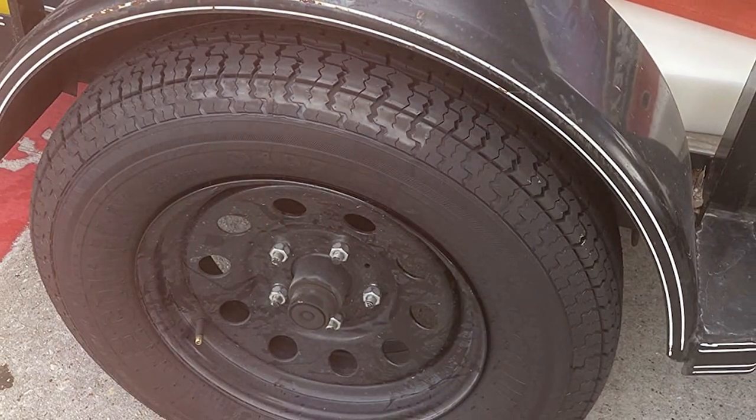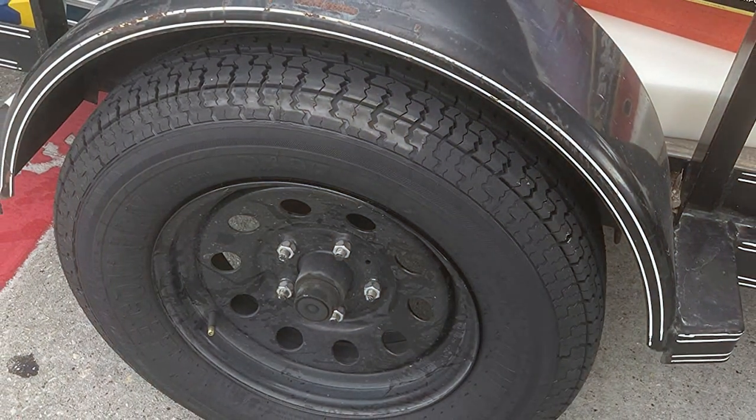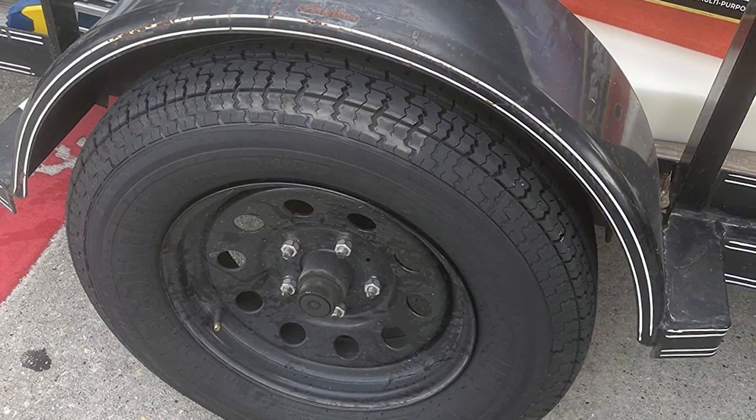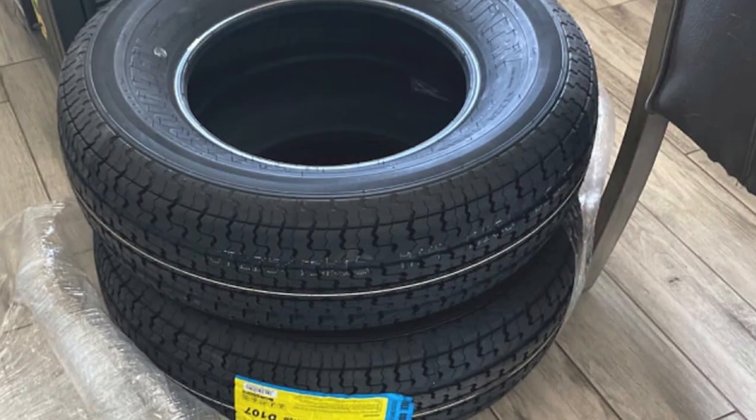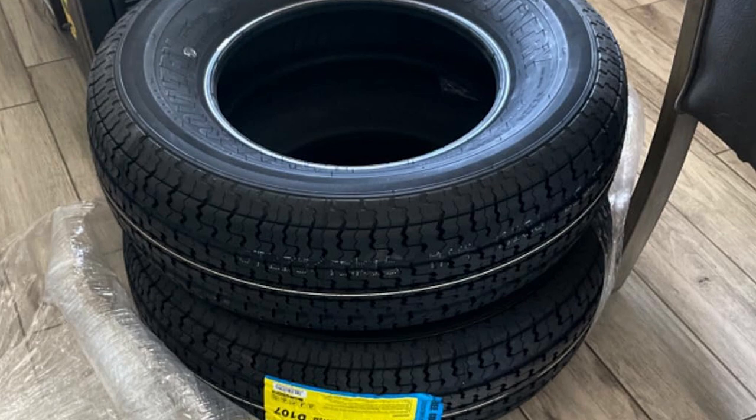The Free Country tires come with a load capacity that exceeds expectations, making them ideal for both trailers, utility trailers and more. Their uniformity and balance enhance the overall performance of your trailer.